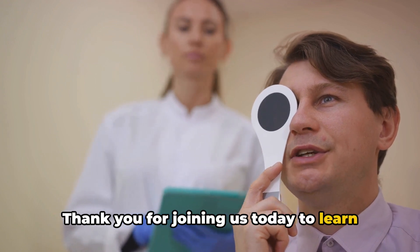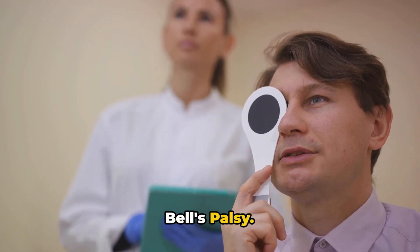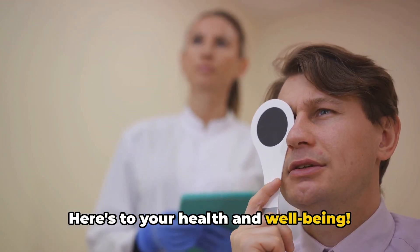Thank you for joining us today to learn more about the recovery process from Bell's Palsy. Here's to your health and well-being.